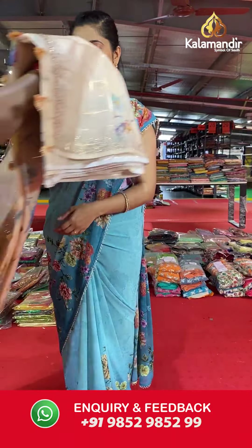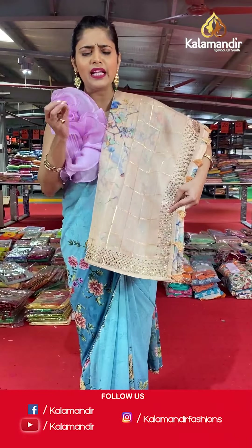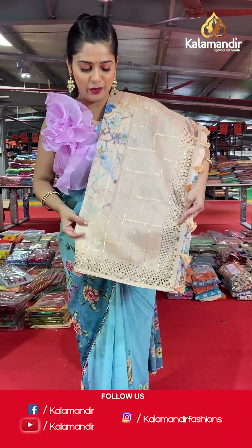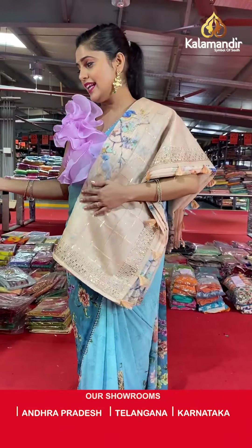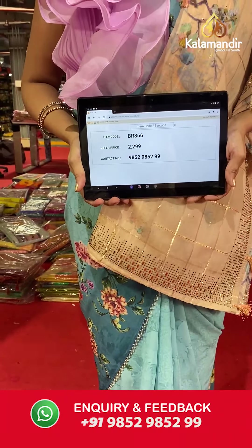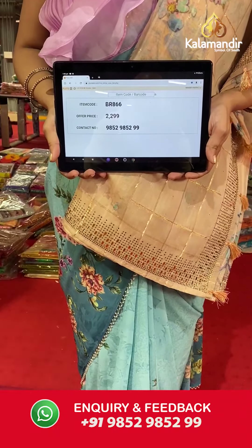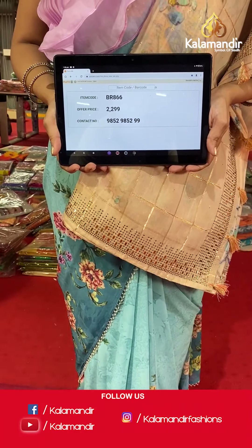Moving on to the next saree — another organza saree but in a different color. This is a brown colored saree, a very light shade of brown mixed with cream. It has florals with gold zari lines and stonework. Saree code is BR866 and offer price is Rs 2,299. To place an order, please take a screenshot and send it to our WhatsApp number 985298599.